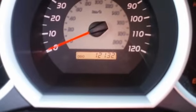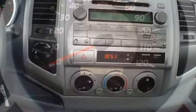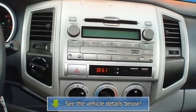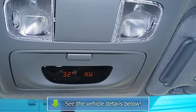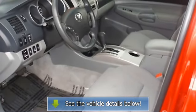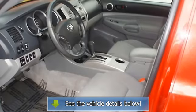A Tacoma in this condition, with these options and this color combination, is an absolute rarity. View all our inventory at www.bobutterford.com or www.bobutterkia.com. Call or email Terry Irby, Internet Relations Manager.